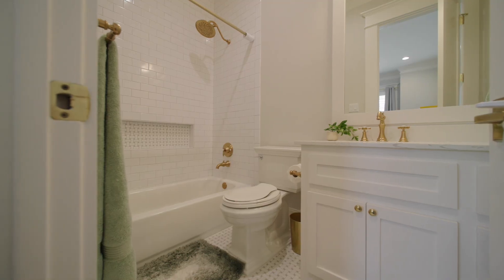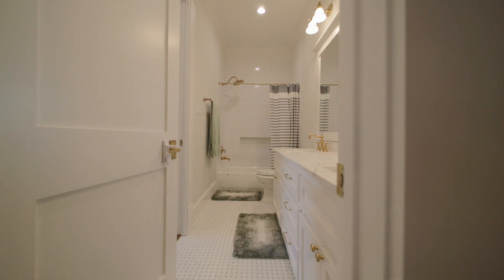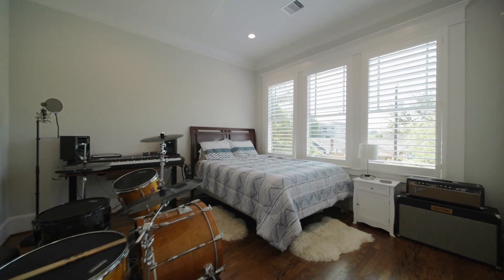If you have little ones, you're zoned at Travis Elementary and you have three secondary bedrooms and a game room to let them run around.